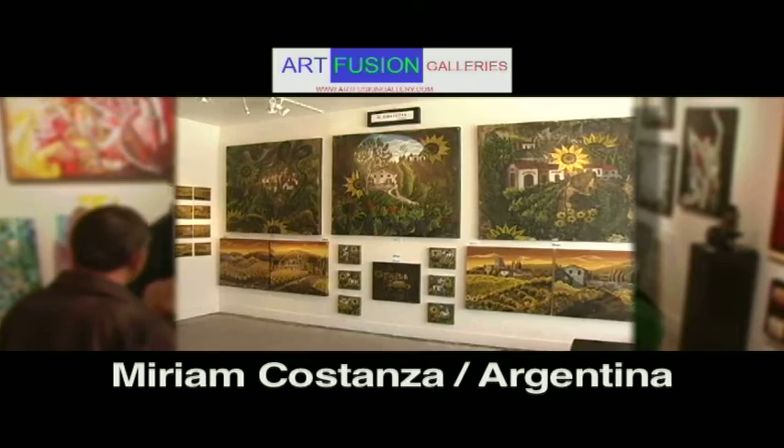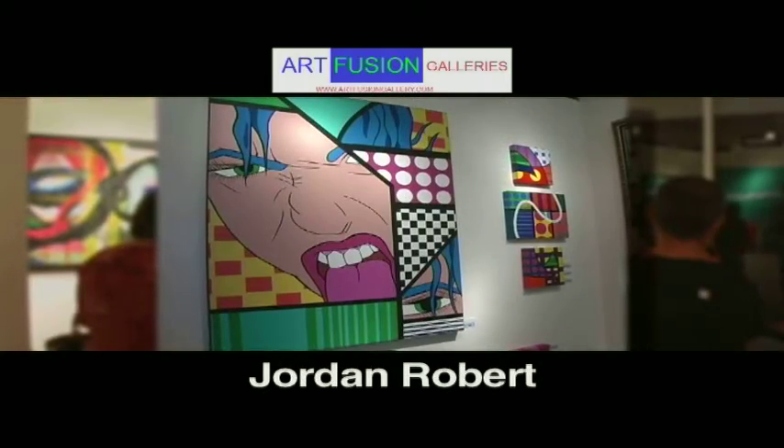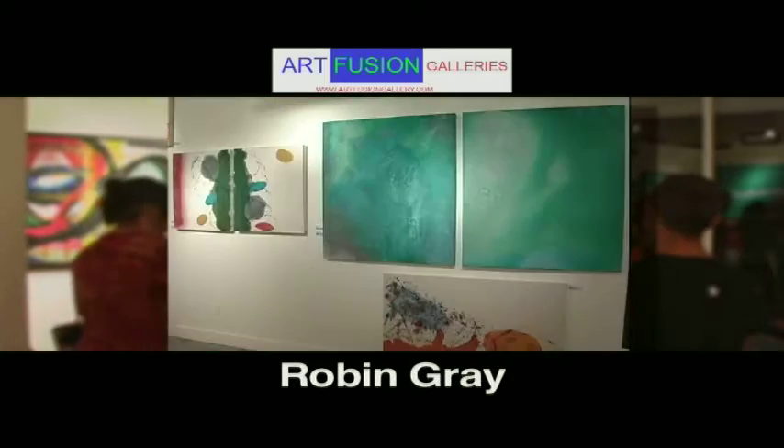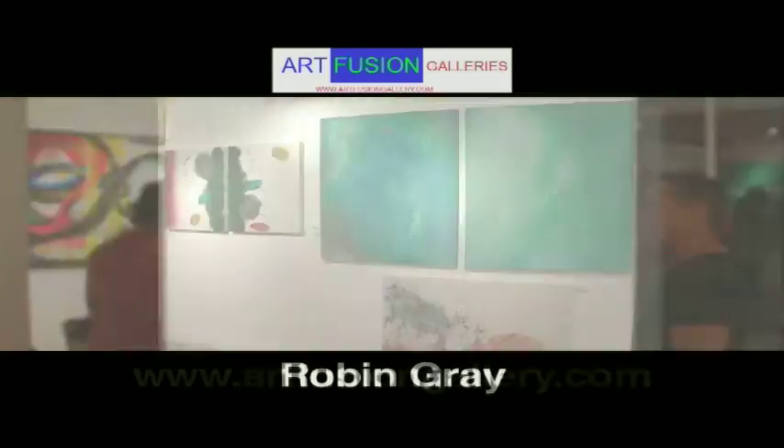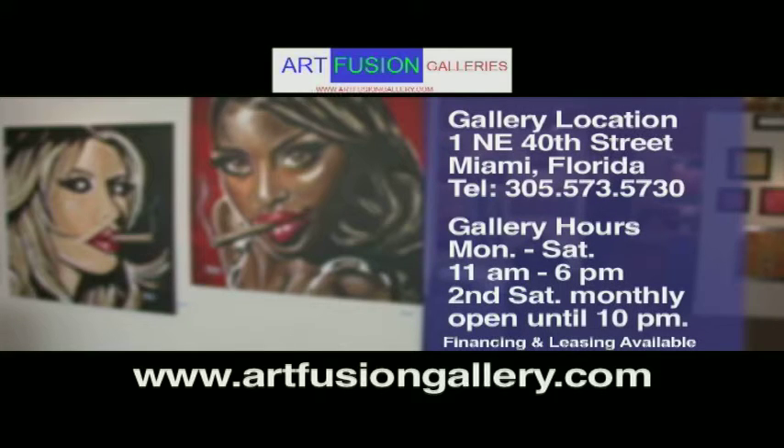Art Fusion Galleries seeks out new and emerging artists. Our exhibits are fresh, diverse, and affordable. If you're looking to buy original art or you're an artist ready to display your artwork, come and visit us here at Art Fusion Galleries in the heart of the Miami Design District.